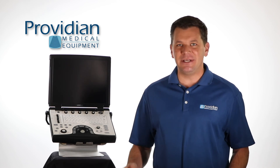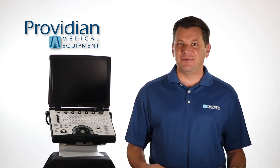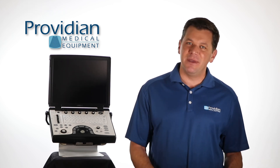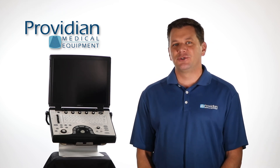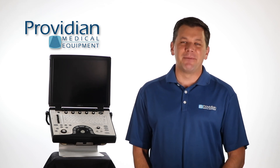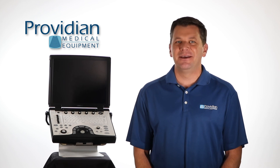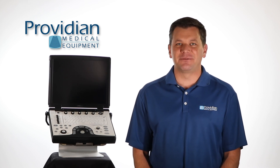I like what GE did with this Next-Gen. The Next-Gen moniker is very fitting, as its improvements bring it in line with the current lineup of mid to upper range portable shared service ultrasound machines. I'm Brian Gill with Providian Medical, and that's what you need to know about GE's Next-Gen Logic E Portable Ultrasound Machine. Thanks for watching.